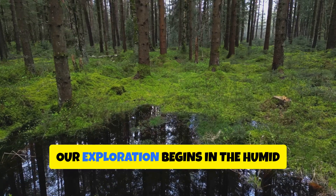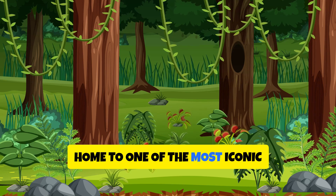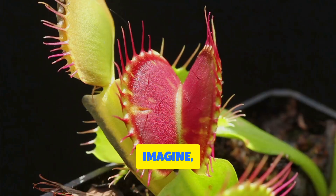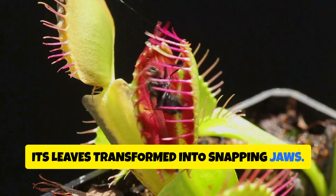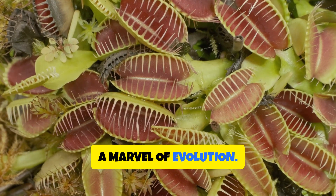Our exploration begins in the humid bogs and savannas of North and South Carolina, home to one of the most iconic carnivorous plants: the Venus flytrap. Imagine a plant that can strike with the speed of a blink, its leaves transformed into snapping jaws. The Venus flytrap's trapping mechanism is a marvel of evolution.